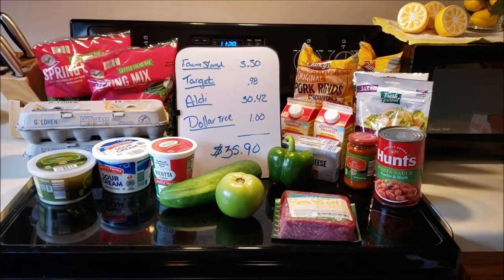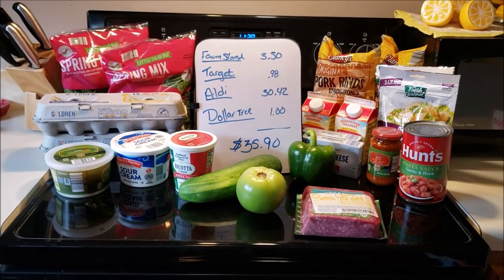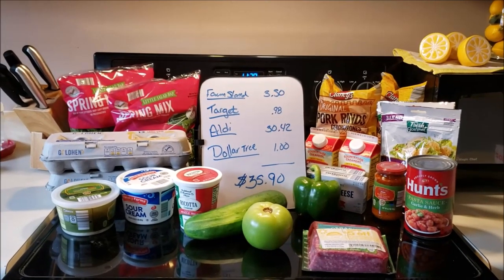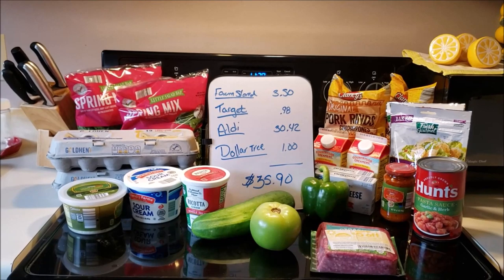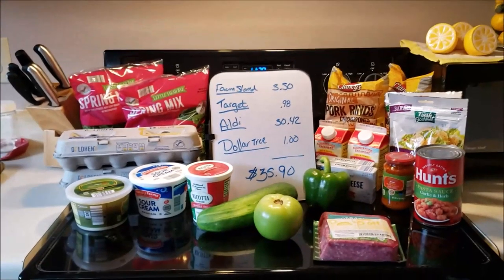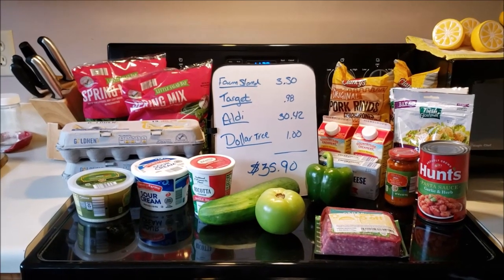Good morning everybody, welcome to my crazy life. It's Lori and today I've got my Keto haul. If you see my total, I came in under budget at $35.90. Woohoo! I am trying to save up for a vacation next year, so I'm just going to cut where I can.